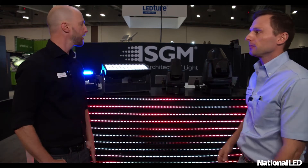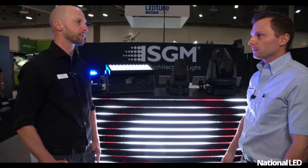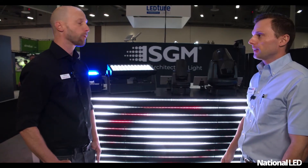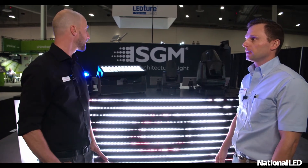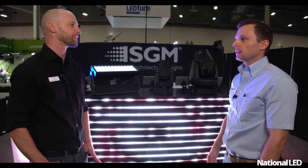These are moving lights, but they have been adapted from stage to be used for architectural purposes. These are permanent outdoor installation fixtures, warrantied for five years. They're IP66 rated and they've been tested over and over for years. We've become known, basically, for these lights.